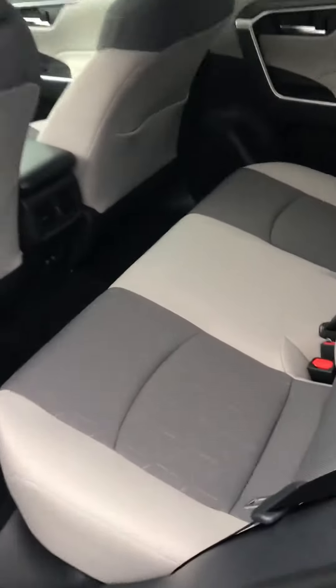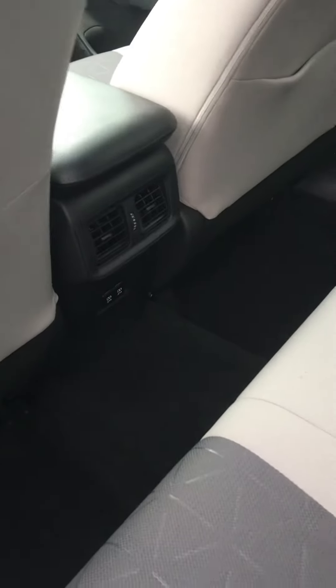Nice roomy back seat in the RAV4. On the XLE model you have heat and air conditioning vents and some extra USB ports in the back. These seats do fold down for a nice big trunk space, tonneau cover, cargo cover for you. So these are a pretty groovy little vehicle. Thank you.